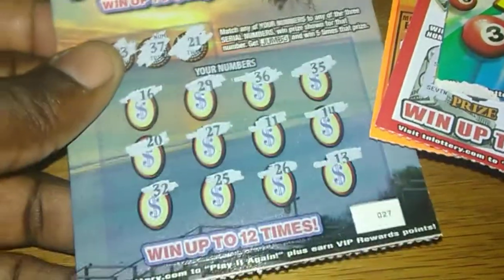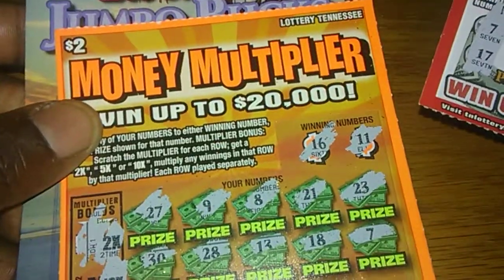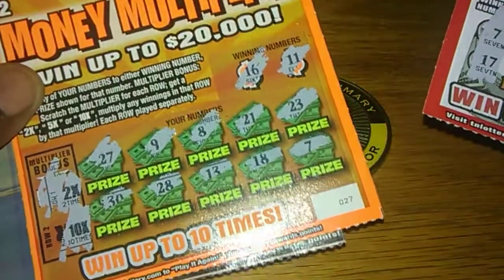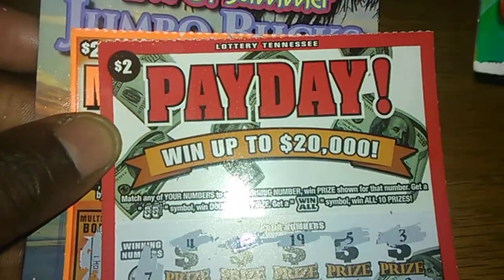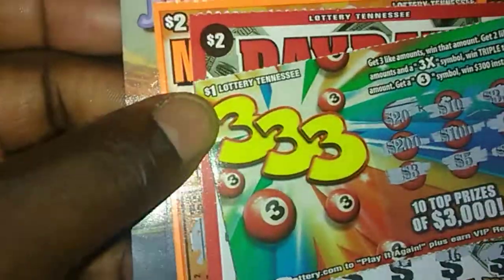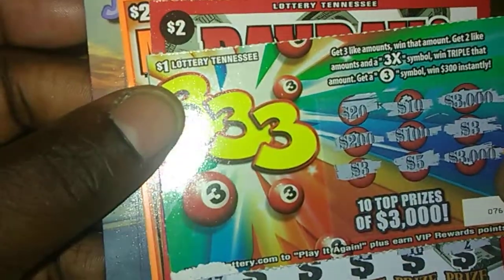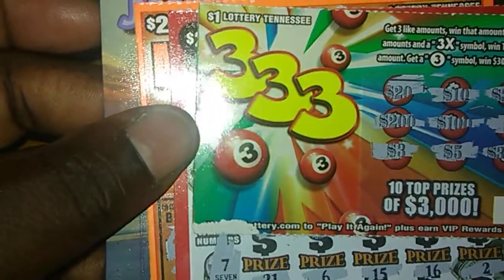Whether I win or didn't win, I totally busted completely on the Tennessee tickets — the Money Multiplier, also the Payday Tennessee, and the dollar — I guess that's Triple Threes — and the jumbo book.